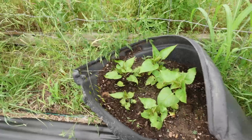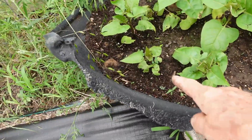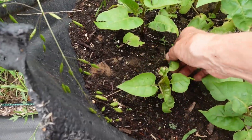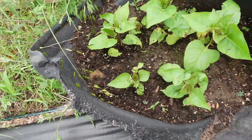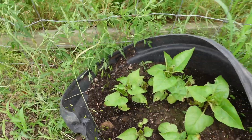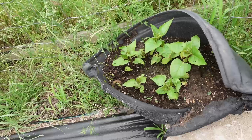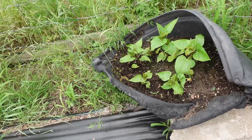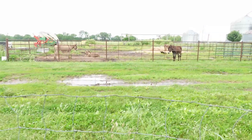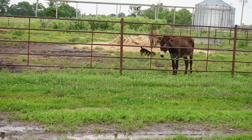My weird container garden this year is this melted mineral tub that we had for the cattle. If you remember, I had one four o'clock that took off on its own. I planted several in here and only one came up, and these guys — this one and this one back here — those are all from seeds I started in a red solo cup. My weird growing container garden is doing really well.